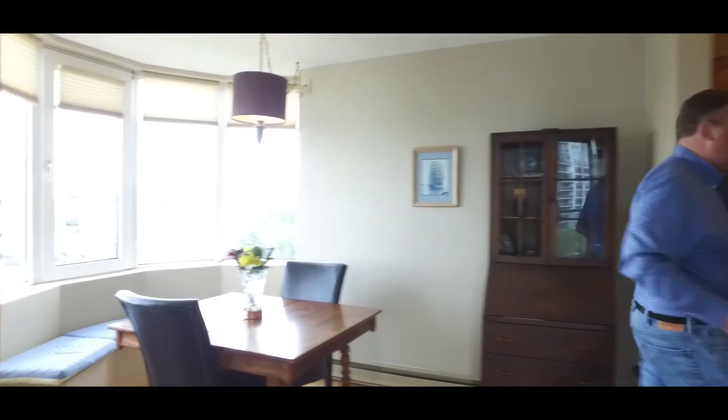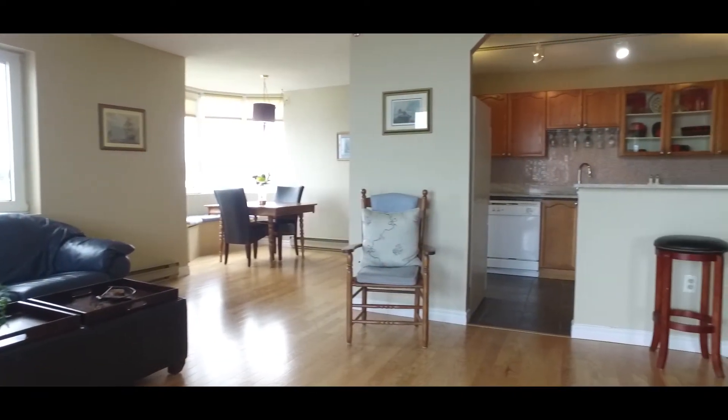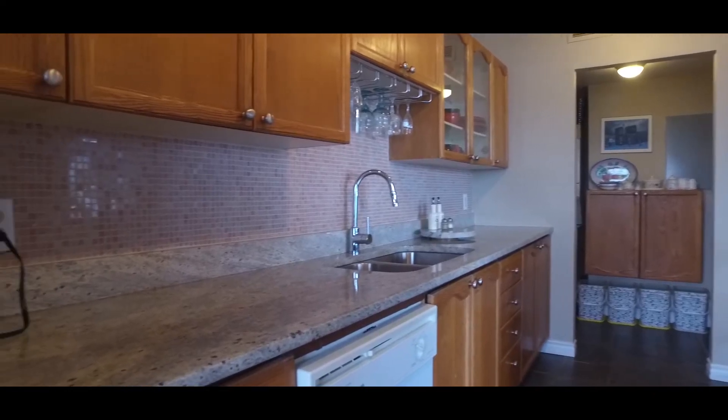As we flow through here, this is a really novel design. This is the only unit in the building like this, by the way — it has this entrance that allows for a little breakfast nook over here, granite countertops, and of course traditional oak cabinets. Here we have a spot for your laundry, your hot water heater, and a pantry area.